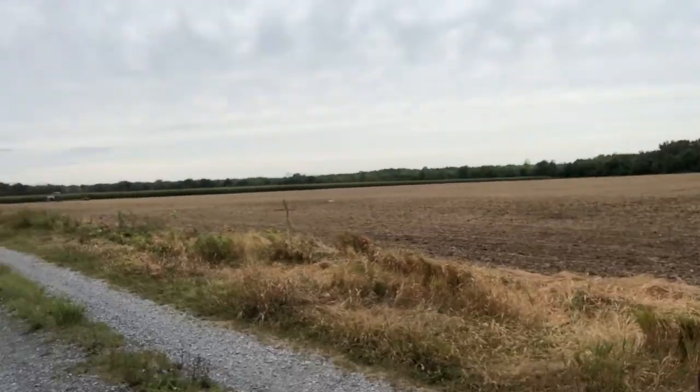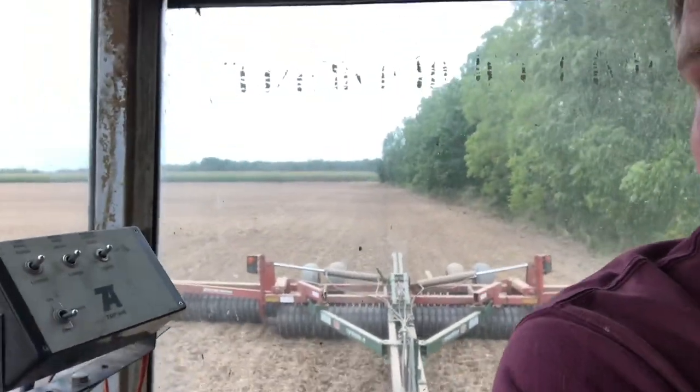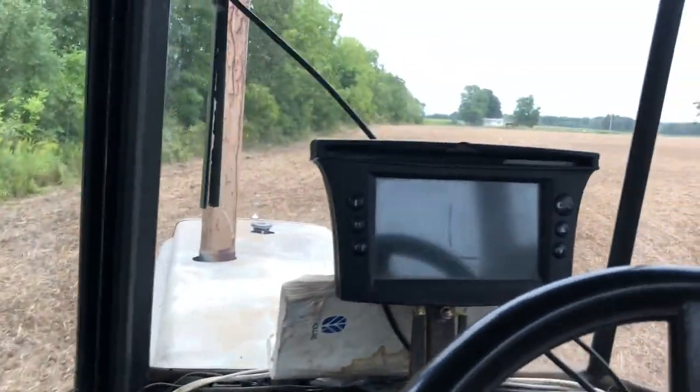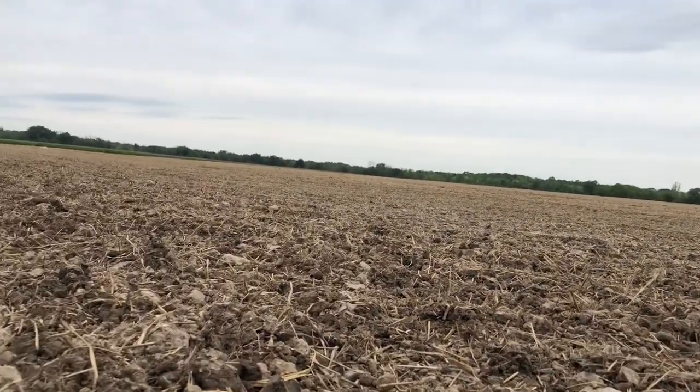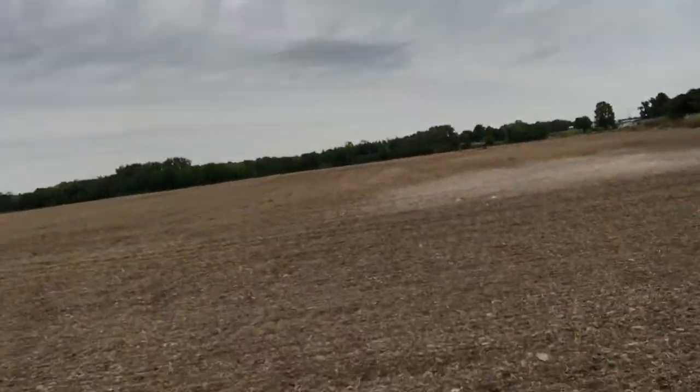She's done except for a little packing. We had just enough seed — we just made it by the skin of our teeth. Dad had to leave, so I'm going to finish rolling. There's the finished product, smooth as a baby's bottom. Makes you feel accomplished when you can look out and see a nice smooth flat field like that.